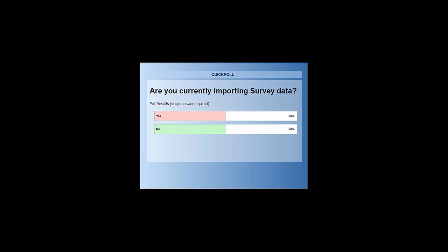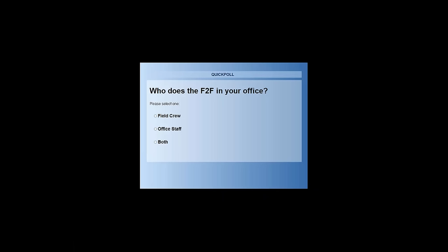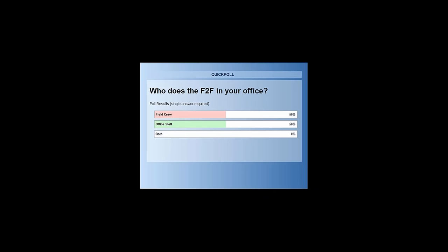About 50-50, as expected. For those of you who are not currently bringing in survey data, you're going to see some great reasons why you'll want to. For those of you who are bringing in survey data, somebody's got to connect the dots and draw it up. I also know some offices use tools like Trimble Business Center for automated line work, but I'm going to show you the tools inside Civil 3D.